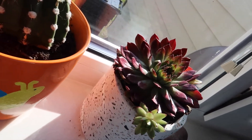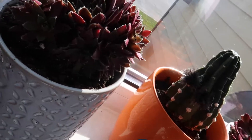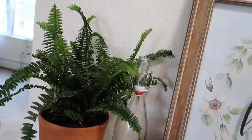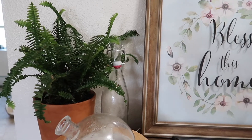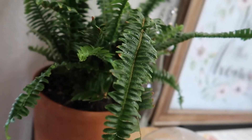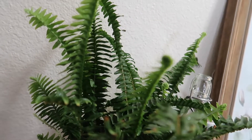My front window has added two sets of hens and chicks, and I repotted my Easter Lily cactus. This is a Jester's Crown fern that I got — I think it is so fun. I mist the leaves occasionally, but I read it wasn't necessary, so I only do it every now and then.